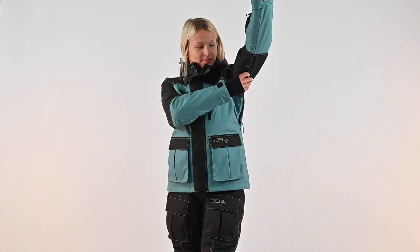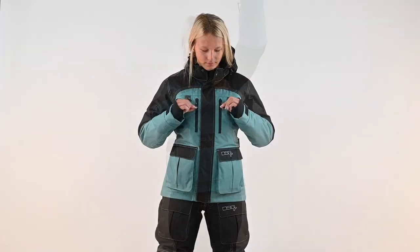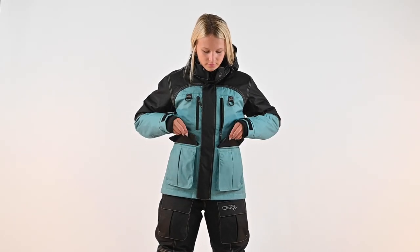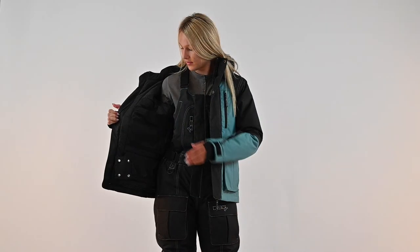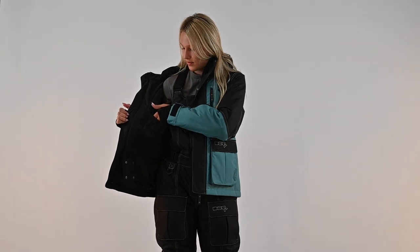Zippers under the underarm open for temperature control ventilation. Zipper pockets can be found on the upper chest, while two-way hand warmer pockets are located near the waist. On the inside of the jacket, a large mesh pocket can be found for additional storage.